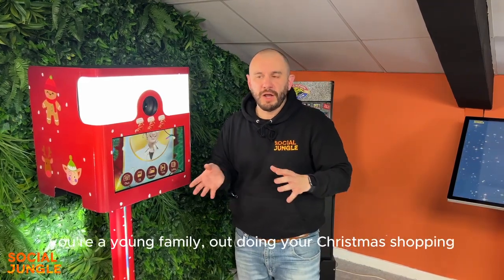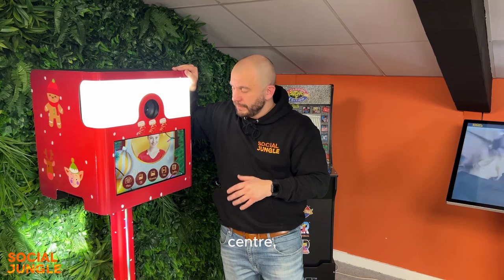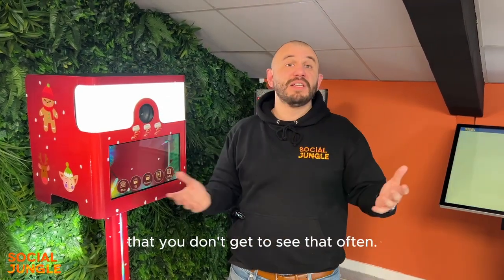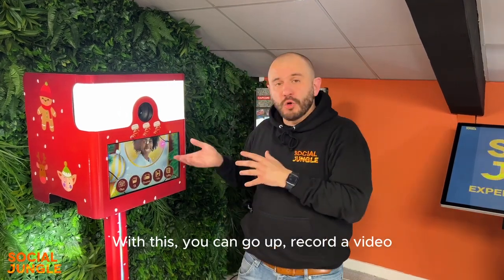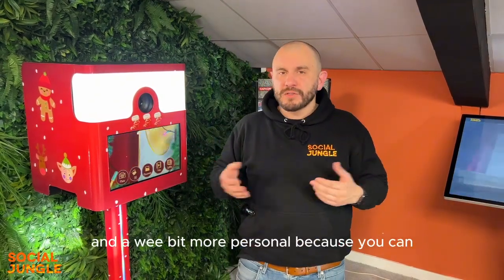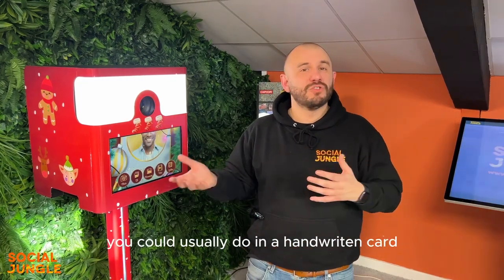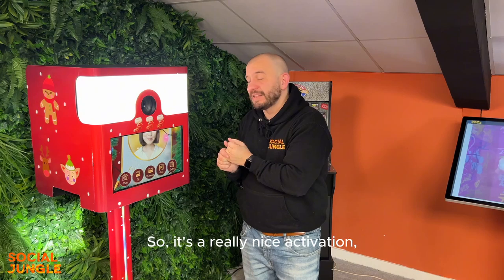This would be really nice for scenarios like a young family out doing the Christmas shopping in a shopping centre who have relatives abroad they don't get to see that often. With this you can go up, record a video Christmas or holiday greeting, and send it to them. It's something a little bit different and a wee bit more personal because you can express more than you could in a handwritten card or just a photograph.